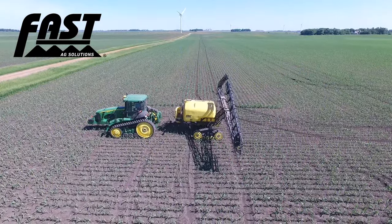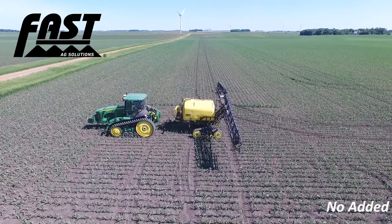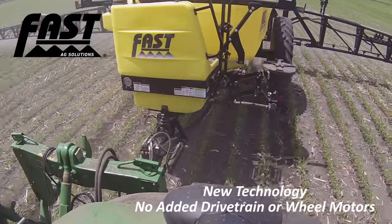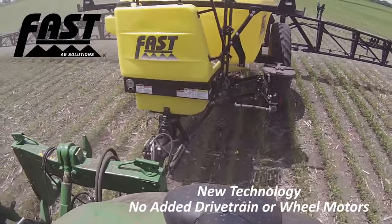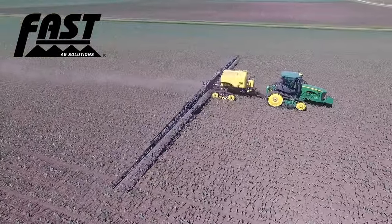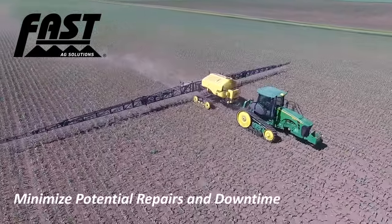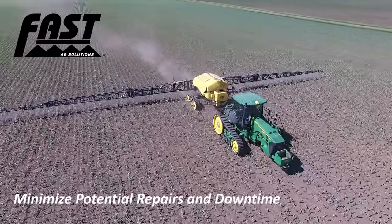Compared to a used self-propelled, FAST is offering new sprayer technology, no added drivetrain that has a tendency to cause major repair bills down the road, and a sprayer that will perform when you need it for years to come, rather than worrying about when your next downtime is coming and how large the next repair bill will be.